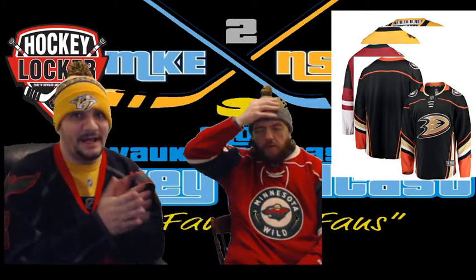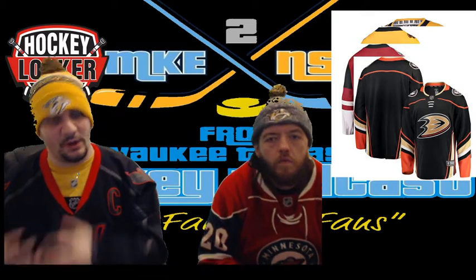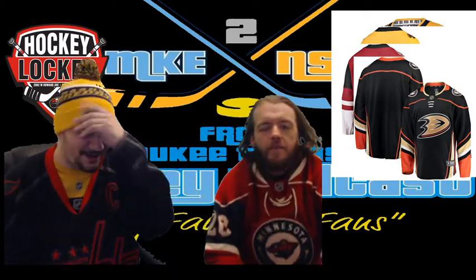First jersey up we have the Ducks home jersey. These are specifically home jerseys — next week we'll be dropping a video doing specifically the road jerseys, and then we'll figure out what to do from there. We're going week by week.